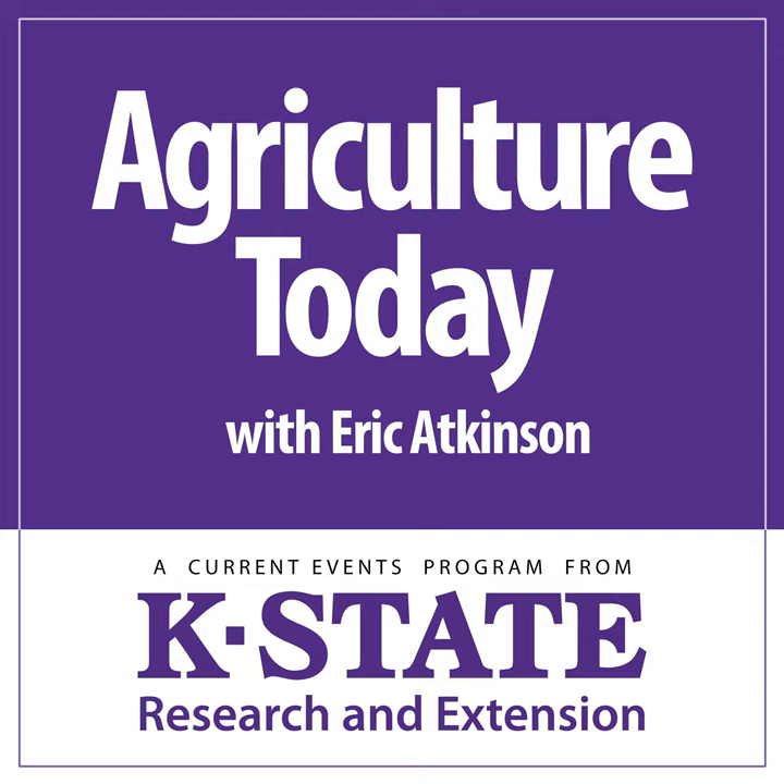For spring calving cows currently in their third trimester grazing milo stalks, dormant forage, and corn stalks, that calf is starting to pull hard on the cow for energy and protein demands. We're at our lowest nutrient quality of forage at the time when we're really ramping up the nutrient demand of the cow. This is an important time of year. Here's wishing you a great 2019. Brad White, Bob Larson, and Dustin Pendle of the Beef Cattle Institute at K-State. Take in the entire podcast at beefcattleinstitute.org.